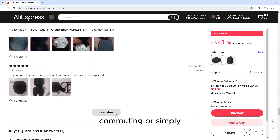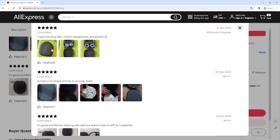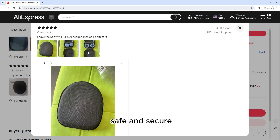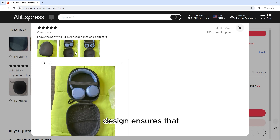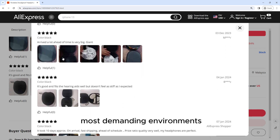Whether you're traveling, commuting, or simply storing your headphones at home, this carry case offers peace of mind knowing that your valuable audio gear is safe and secure. The shockproof design ensures that your headphones remain intact and in pristine condition, even in the most demanding environments.